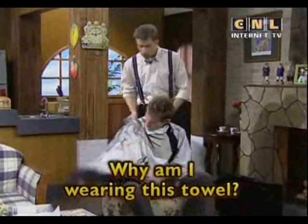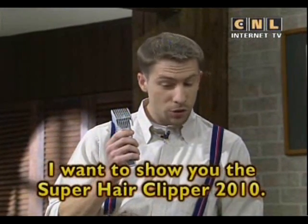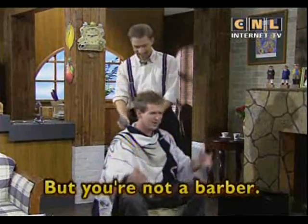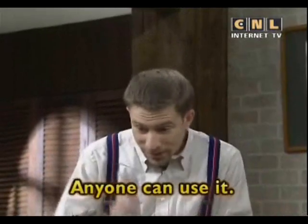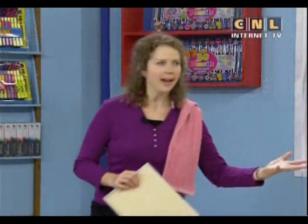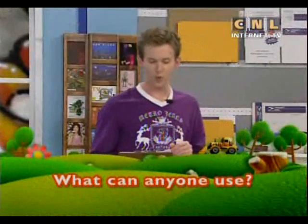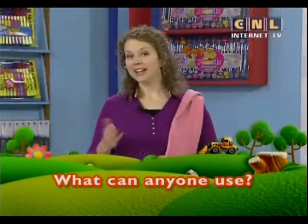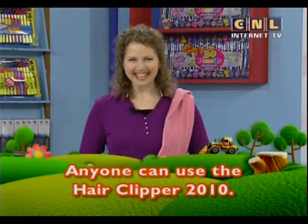Why am I wearing this towel? I'm going to cut your hair. Are you sure? Yes — I want to show you the Super Hair Clipper 2010. But you're not a barber, you're a salesman. That's right, but this hair clipper is easy to use. Anyone can use it. And that's the answer to today's mission: anyone can use the Hair Clipper 2010.